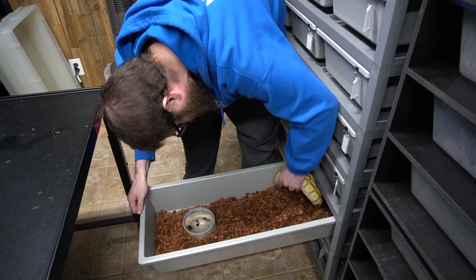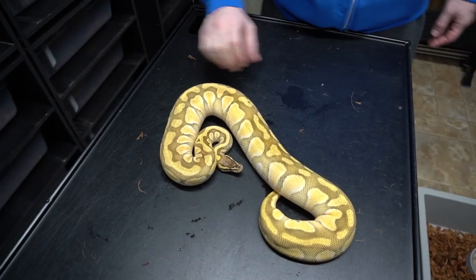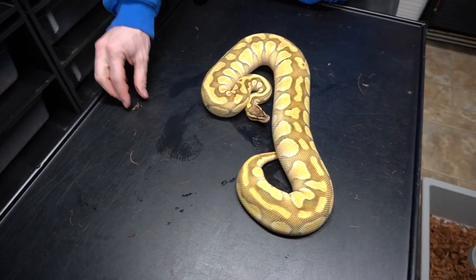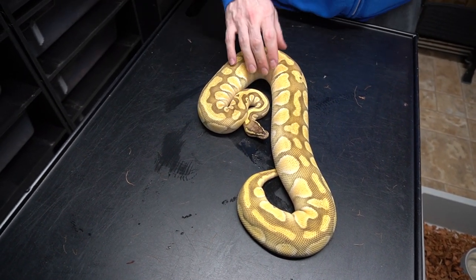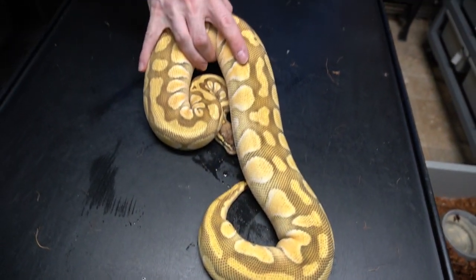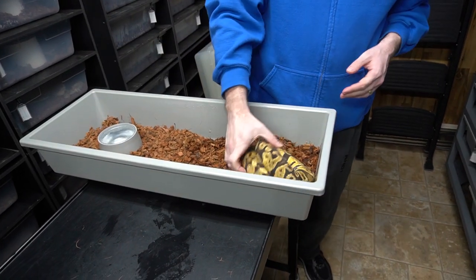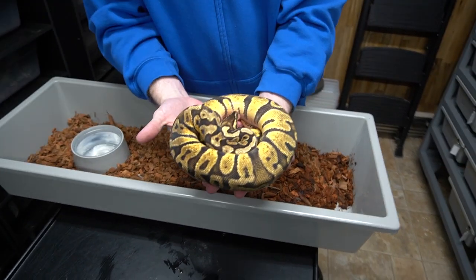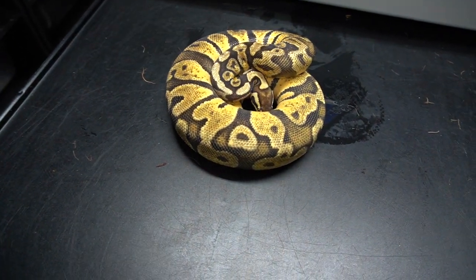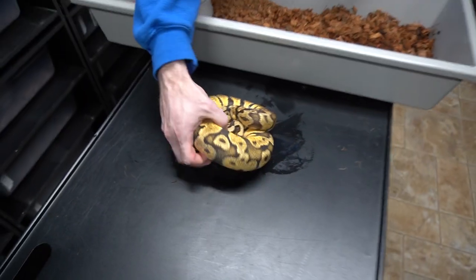She's sitting on eggs. Here we have a Pastel Enchi Butter — butter and lesser are basically the same gene but different lines, so just to keep track of everything, this is a Pastel Enchi Butter. Beautiful animal. Another girl that was a slow eater for us but she really picked up this season — Pastel Enchi GHI. We do enjoy producing GHI combos, especially Super GHI.